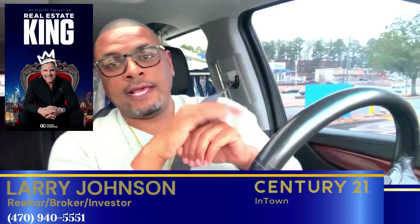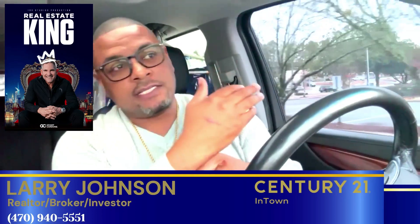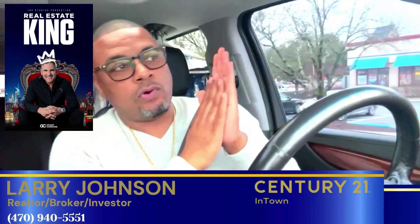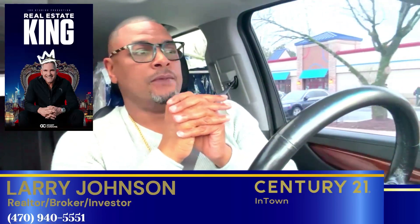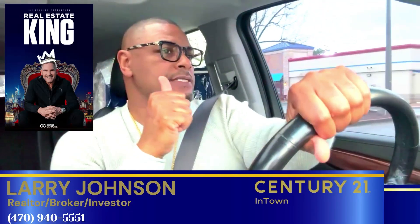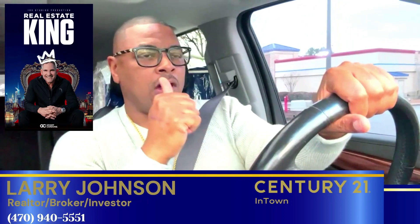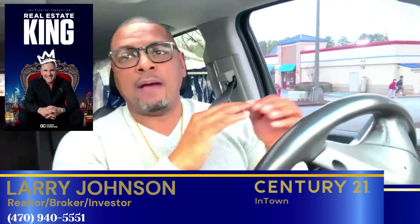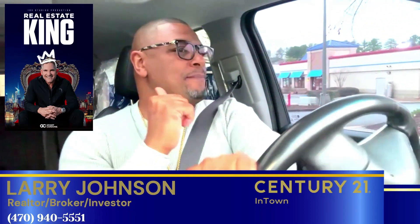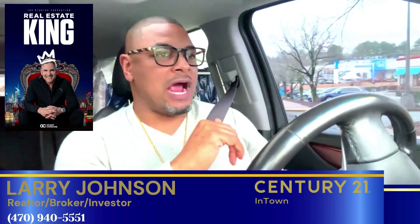What's going on Atlanta? My name is Larry Johnson and I am a real estate broker here in the Atlanta metro area. I am reaching out because I know that there are folks out here who have multi-million dollar properties and have not been able to find buyers for those properties.